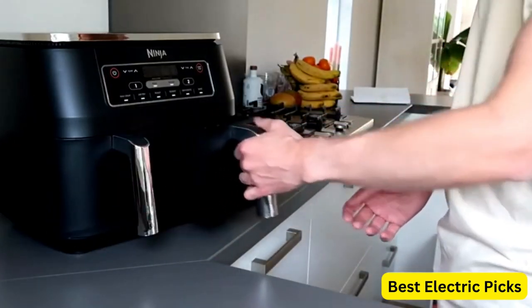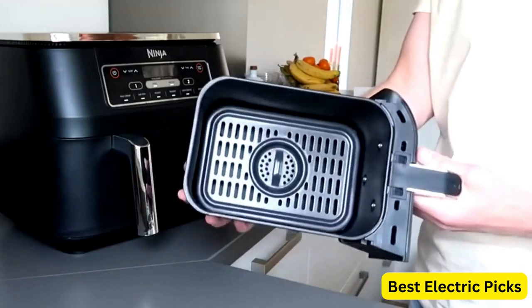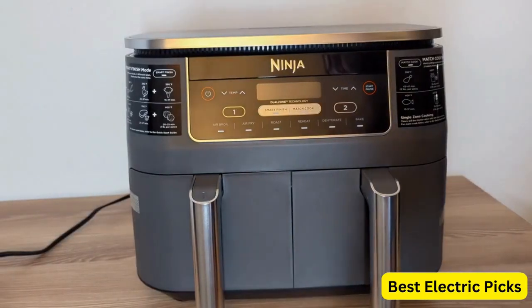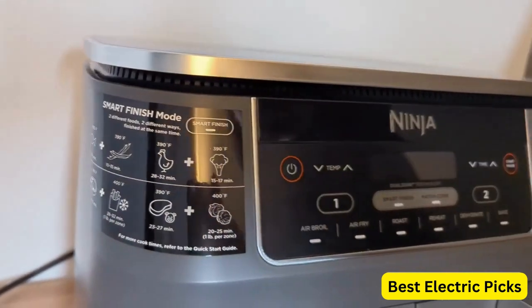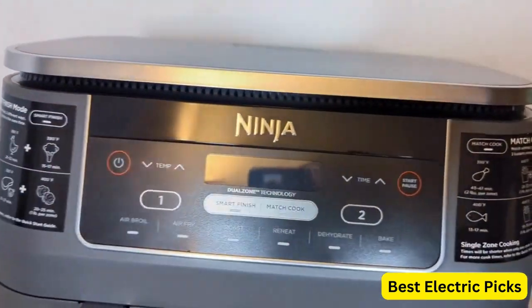you can prepare two different dishes simultaneously, saving you time and effort. The Dual Zone technology allows you to set different temperatures and cooking times for each basket, ensuring perfect results for various ingredients.